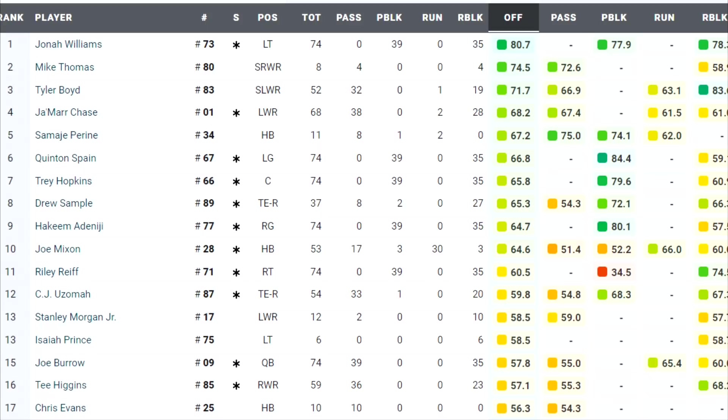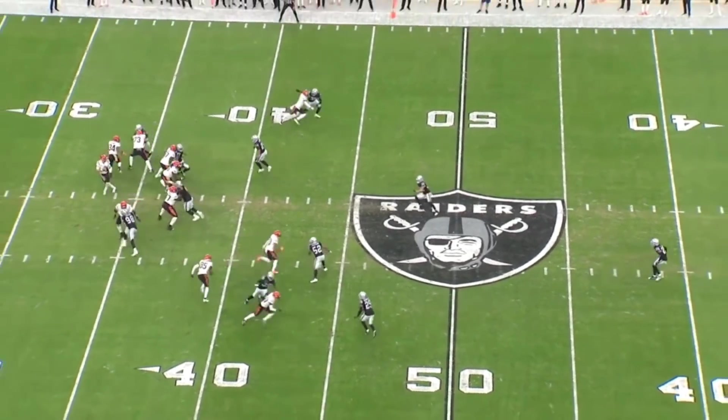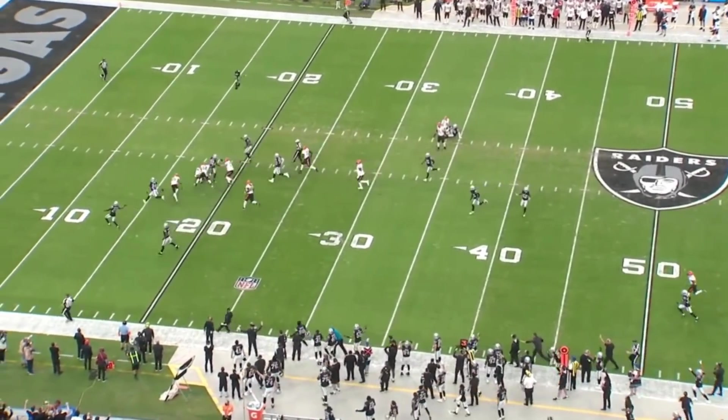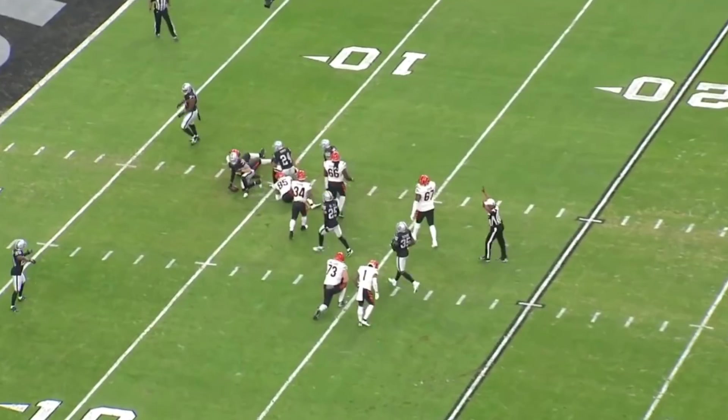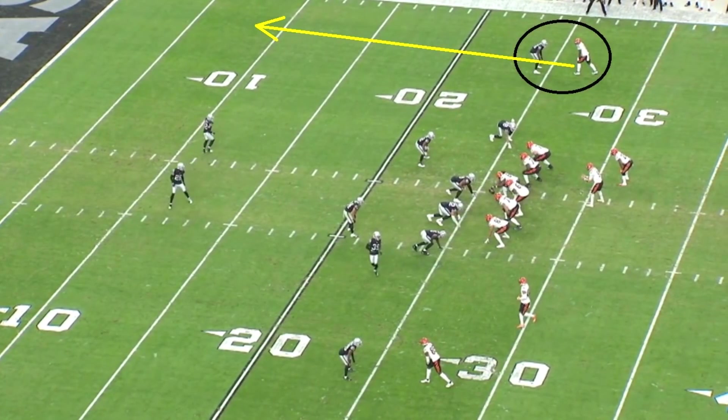Let's get into the film, starting with Jamar Chase. If Chase's PFF grade was good but he didn't get many catches, the reason is almost always that he was getting open but not getting the ball. The Bengals offense has been great these past weeks because they've opened it up and been willing to throw downfield constantly — they weren't doing that as much against the Raiders. On one play, Chase gets open along with others, but Burrow didn't have time to get it there and ended up fumbling. They didn't hit on these in the first game, but they might in the second.